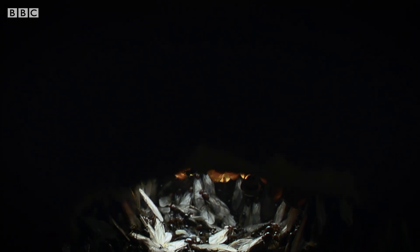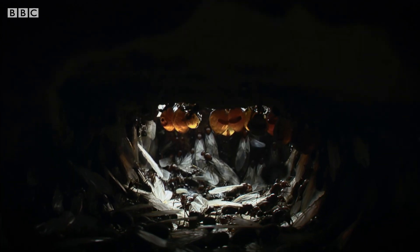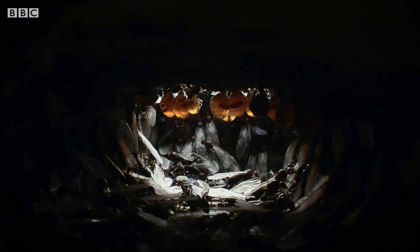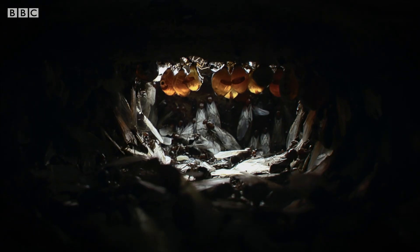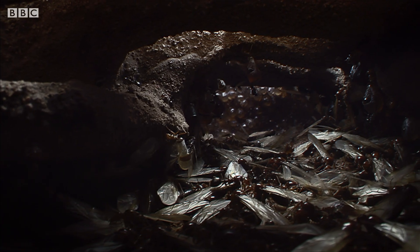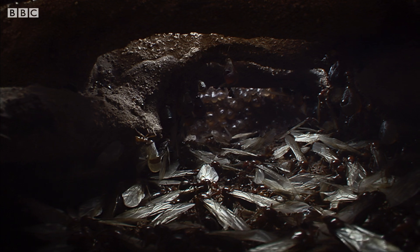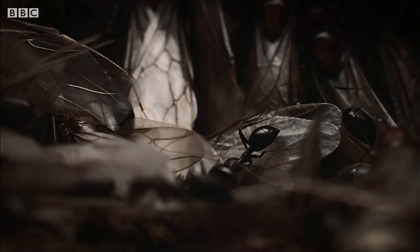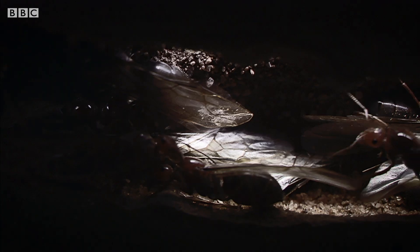This year, the colony has reached a tipping point. For the first time in its six-year history, there are male as well as female ants in the nest. The Corral Queen has finally succeeded in producing her first generation of winged princes and princesses. Soon, these winged royals will fan out across the desert to establish new colonies. All they need now is a trigger to send them on their way.